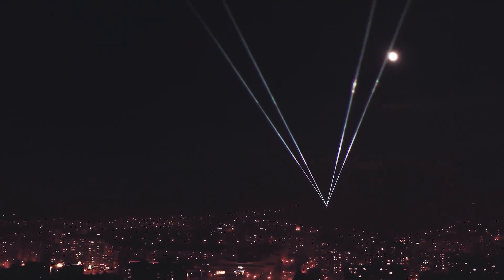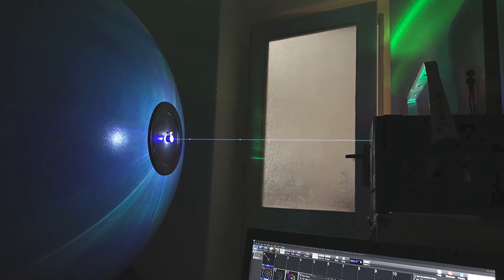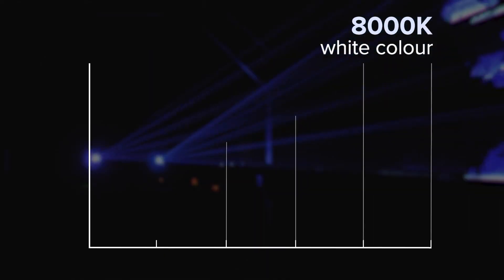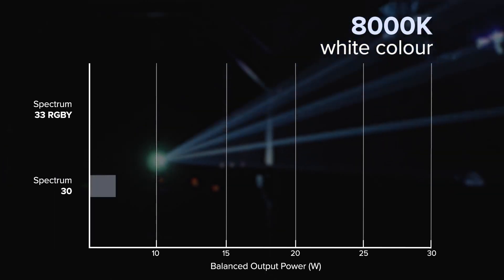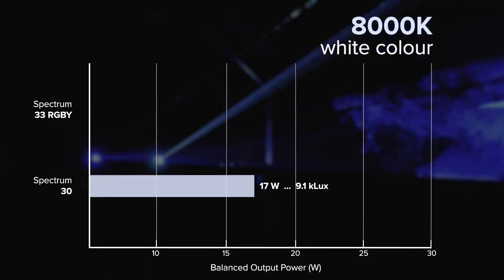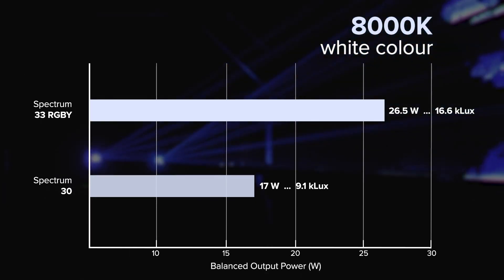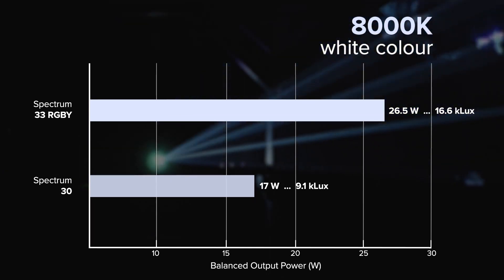We did a laboratory trial test for different temperatures of white color, using the method with the integrated chromatic sphere. At 8000 Kelvin white color — which is white with a blue tint, so-called cold white — the increase in total luminosity between a standard 30 watt RGB and a 33 watt RGBY system was an enormous 80 percent.